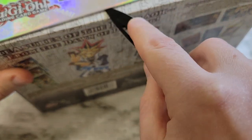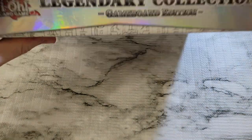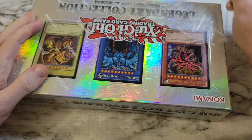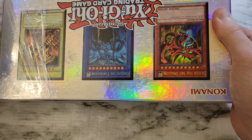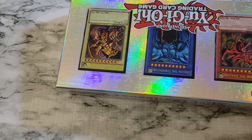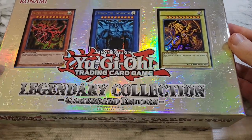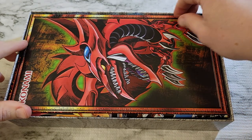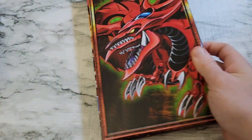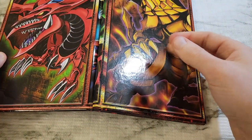They're worth much more sealed probably than you'll get value, but we don't believe in that around here. We like opening things. So maybe not the best person to take advice from on investing in cards. I collect them, I open them, and that's what I do. So we'll save this box — this is a nice box to keep stuff in — but it's going to be fun to get this open. We get this game board right off the top, so we might bust this out too.